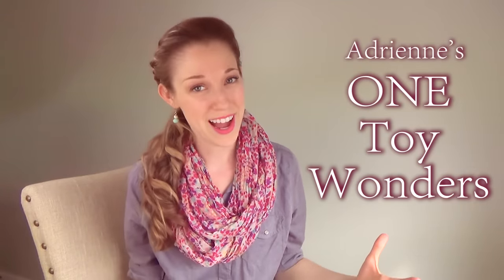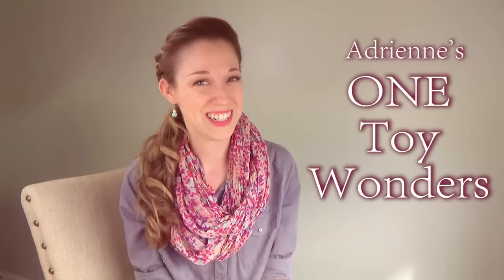I'm Adrienne. I'm a speech-language pathologist and I have tons and tons of ideas for you, but I'm going to keep them really simple — short, bite-sized videos that you can watch on a rainy day when you need some inspiration. You've heard that playing with your child is how they learn, and you want to play with them, you want to help them grow, but you don't know where to start. Welcome to One Toy Wonders.